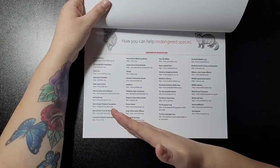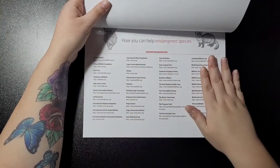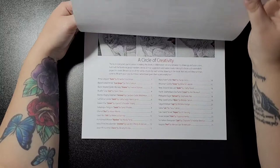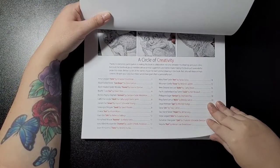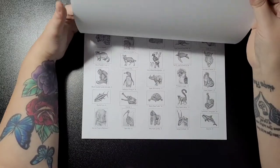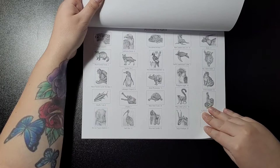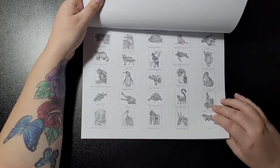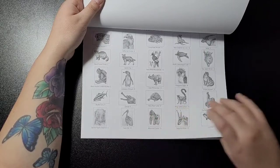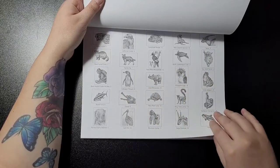There are conservation organizations listed — a whole page full for you to choose from if you decide to help. There's also a 'Circle of Creativity' section and then an animal index. As he's progressed with colouring books, he's also added the names on the actual images, so you get an index of what's in the book.